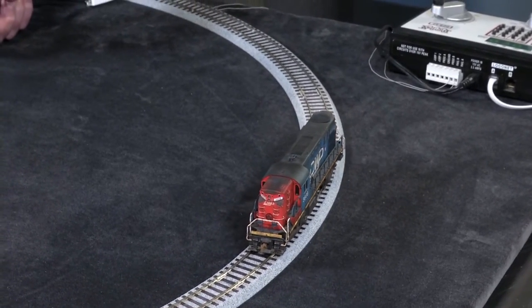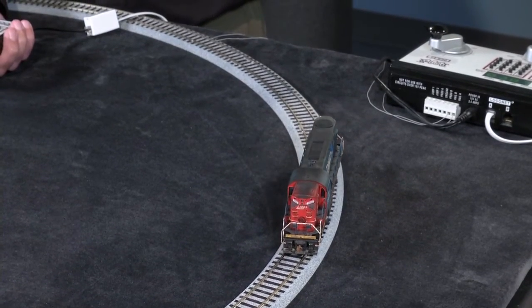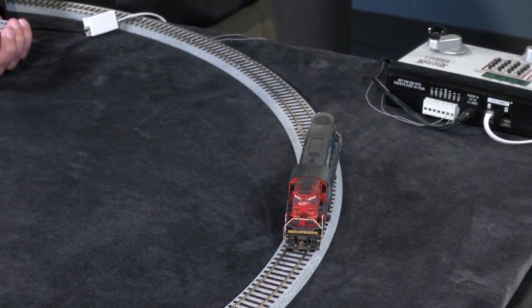One of the problems with a lot of the decoders that are out there is that after a short period of time, they become monotonous. They become very predictable — you know what's going to happen, when it's going to happen. With what we've done with this file, it gets rid of a lot of that predictability and monotony. It reacts more realistically to your inputs on the throttle rather than just being an algorithm.